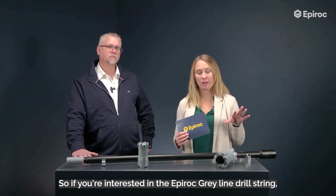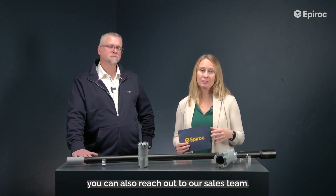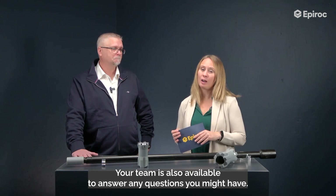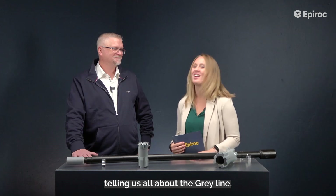If you are interested in the Epiroc Greyline drill string, you can reach out to our sales team, who are also available to answer any questions you might have. Thank you so much for coming here and telling us all about the Greyline, and thank you everyone for watching.